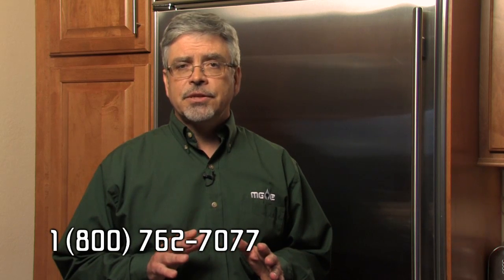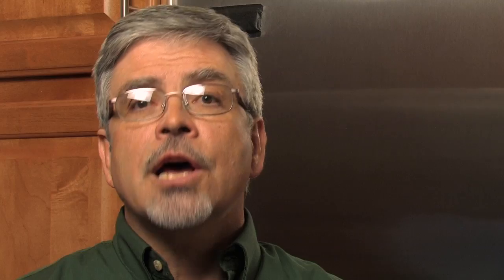If there's no ENERGY GUIDE label, you can compare energy use by calling Madison Gas & Electric's Home Energy Line. Before you buy, check for possible cash back rewards from Focus on Energy. Call 1-800-762-7077 or visit FocusOnEnergy.com.